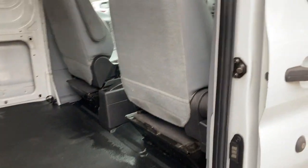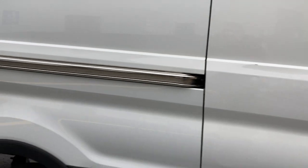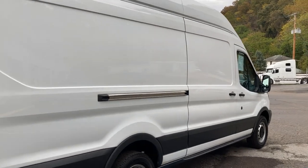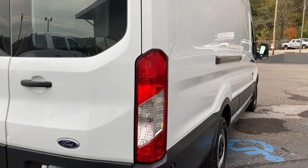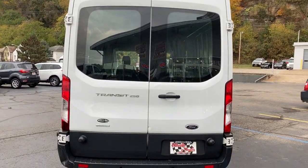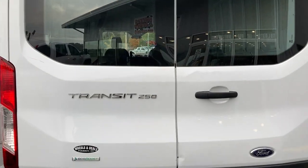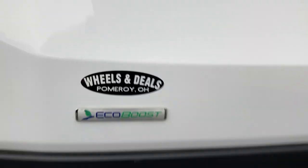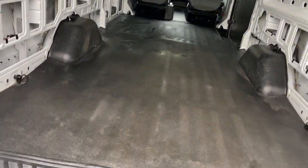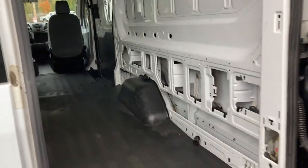If you need something to haul, this is going to be a fantastic option for you. The van actually appears to be in very good condition with nice large lights on the back for safety purposes. This is a 250, and there's your EcoBoost — your turbocharged engine. There's a lever, just pull it, and there is the interior.